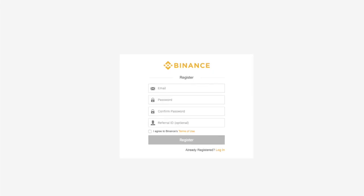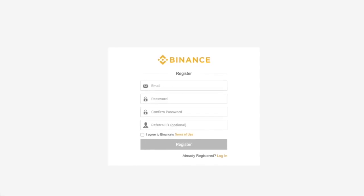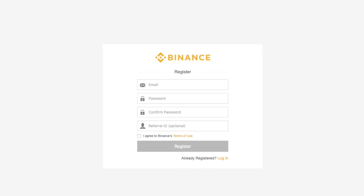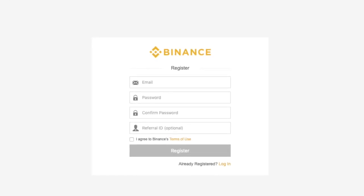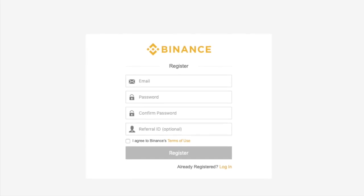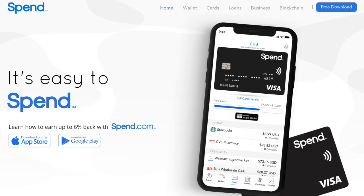Binance, however, is completely different. There you will be able to purchase TRX directly with a debit or credit card. It is the most popular exchange for altcoins. The only con is that you cannot use your bank account, so your debit and credit card fees are a little bit higher than usual.